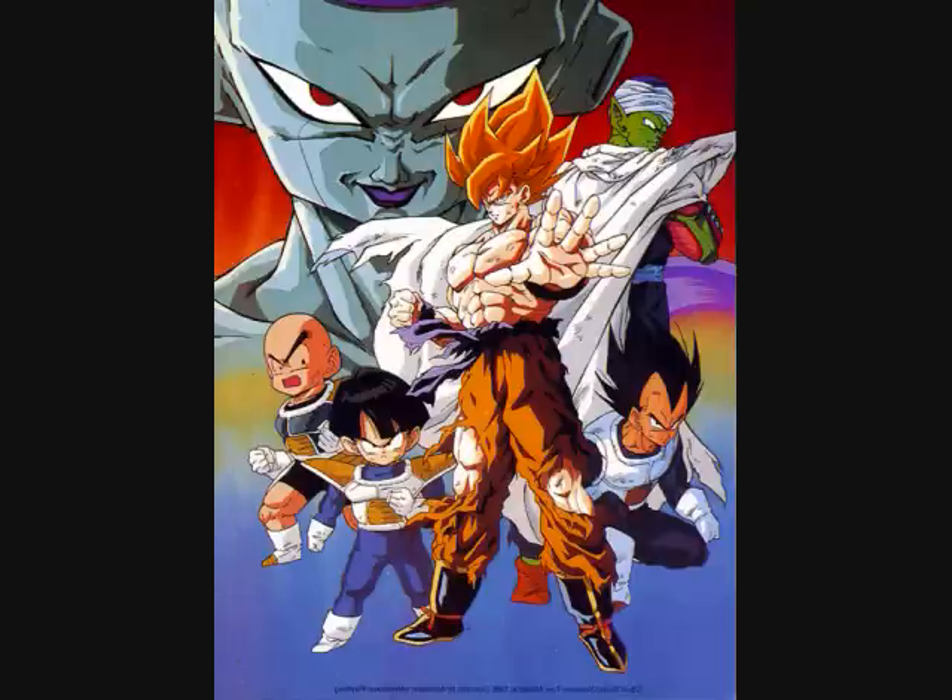Goku is presumed dead in the explosion along with Frieza. Dende and the others use Porunga's Dragon Balls to wish back Yamcha, Tien, Krillin, and Chiaotzu. Once they're all wished back, the Namekians decide to go to a new planet Namek. We're left wondering if Goku survived the explosion — and we do learn that Goku is alive, but he's chosen not to be wished back immediately because he's doing some form of training. Until then, the Z-Warriors have to wait for Goku to arrive back on Earth in a few years. That's basically the end of the Frieza Saga.